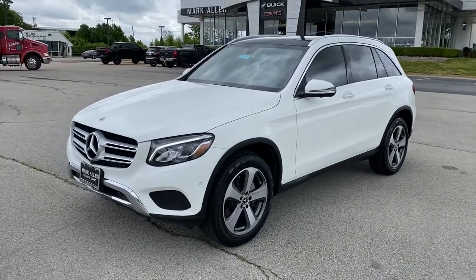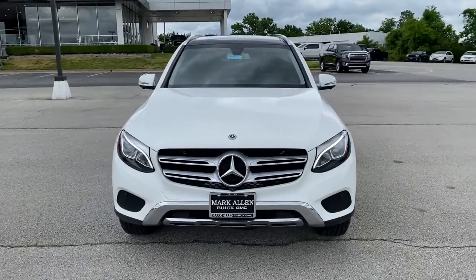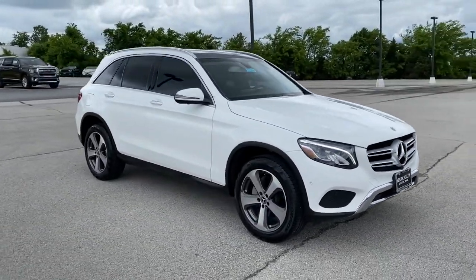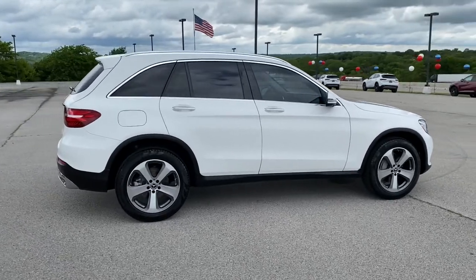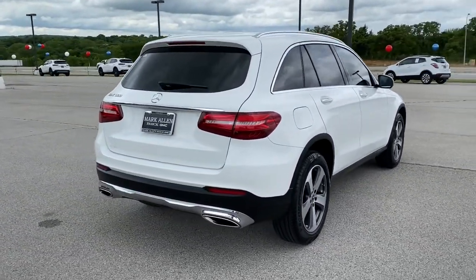You just found the 2019 Mercedes-Benz GLC. With less than 20,000 miles on the odometer, this vehicle provides excellent value. Take a closer look at this Mercedes GLC 300, the sensuously styled SUV that's tailored to fit your lifestyle and designed to exceed your expectations for excellence.